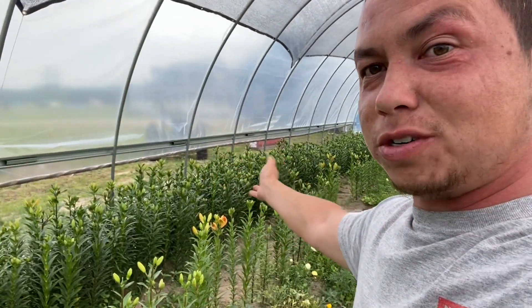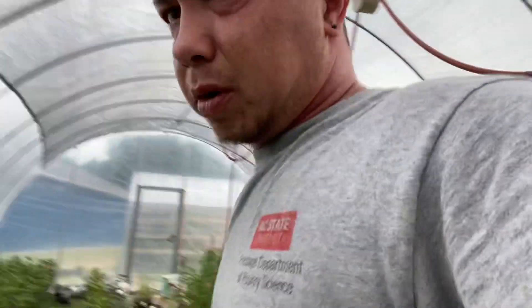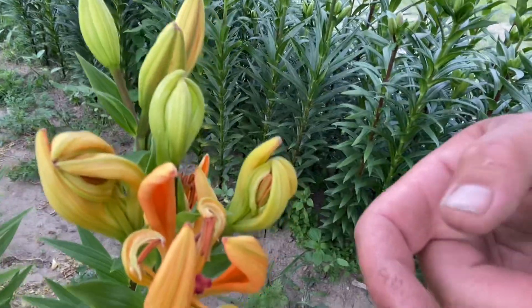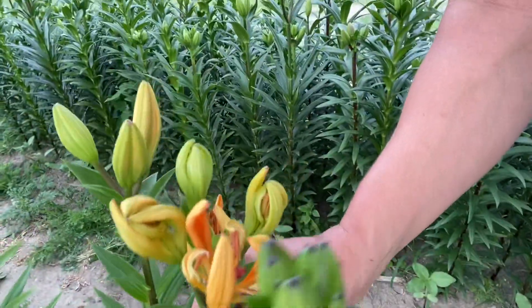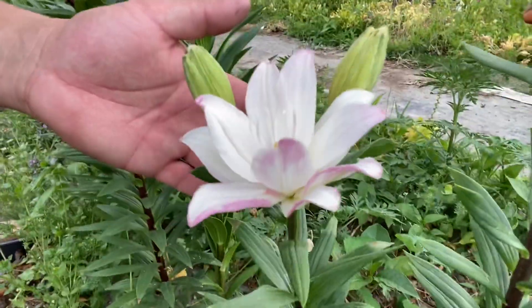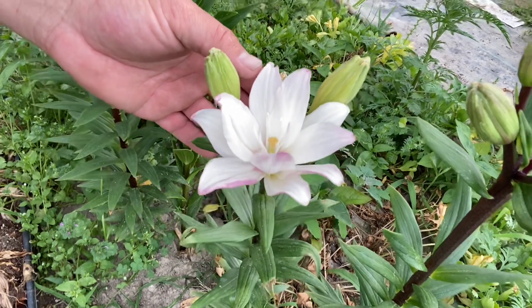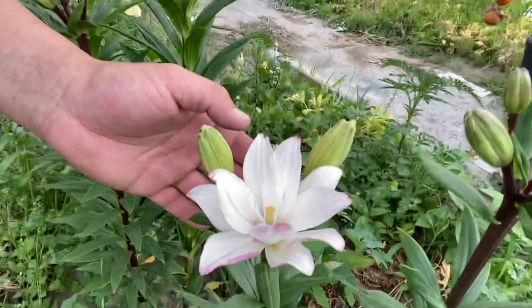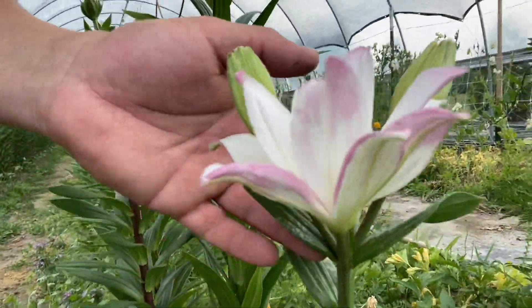Lilies are starting to really, really bud up. I had one that did this weird thing — it decided to halfway open, which is strange. Most likely this one's no good; I'll probably tag it so I can dig it out and not use it again. Those are the orange ones. This one right here is called Bentley — it's beautiful, white with petals just kissed with some pink.